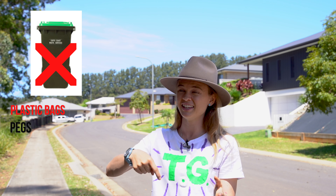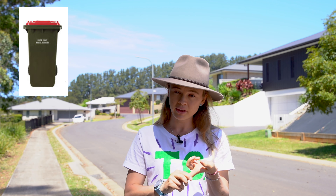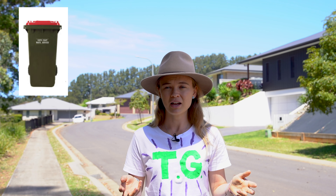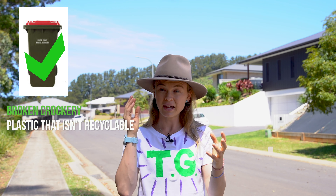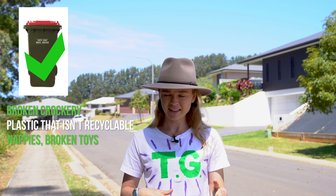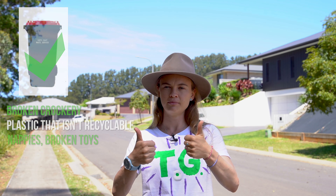Lastly, our third bin — the red bin. This is really your last resort. If you can't recycle an item, it doesn't go in the organics bin, and it can't be disposed of at the waste management facility, the red bin is your last resort. Things going in here include broken crockery, non-recyclable plastic bags, plastic items without the correct numbering, hard plastics, nappies, broken toys, and domestic goods that can't be taken to an op shop to be reused.